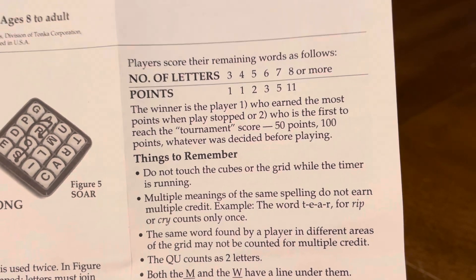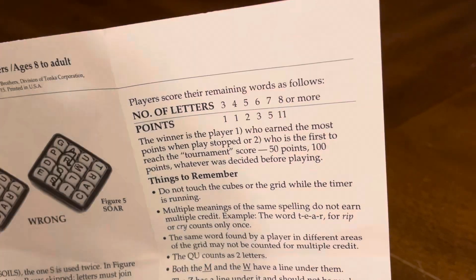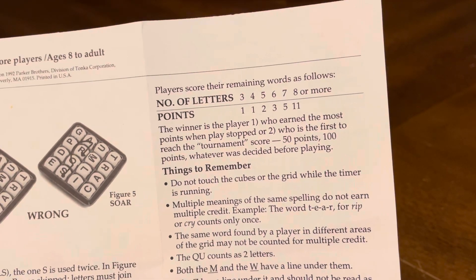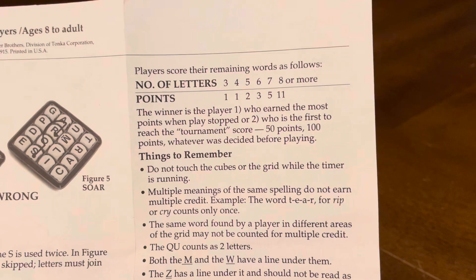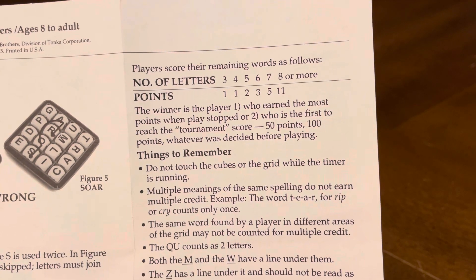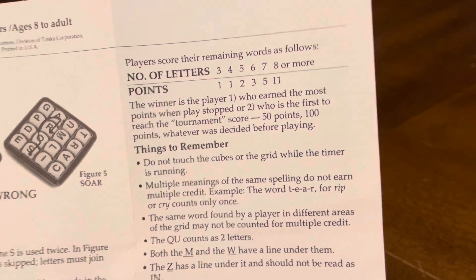Number of letters and points: three letters — one point; four letters — one point; five letters — two points; six letters — three points; seven letters — five points; eight letters — eleven points; or more. The winner is the player who earned the most points when play stopped, or the first to reach the tournament score — fifty points, a hundred points, whatever was desired before playing.